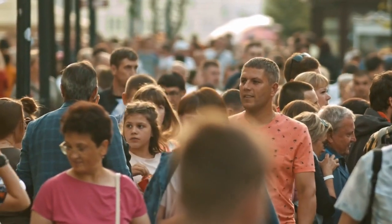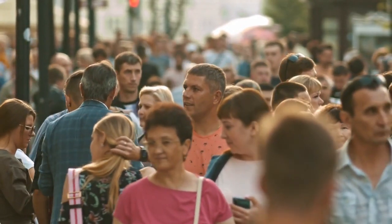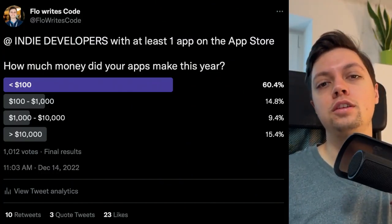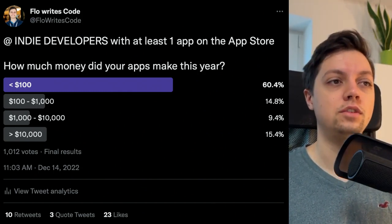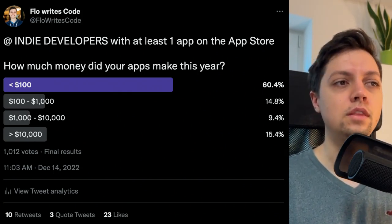Out of the roughly 1,000 people who voted, about 60.4% don't break even monetarily. What that means is that 60% of the people who voted did not make their $100 back with their apps in the last year — specifically 2022.